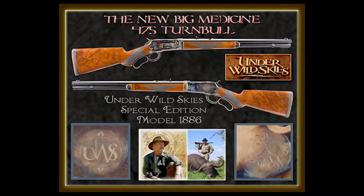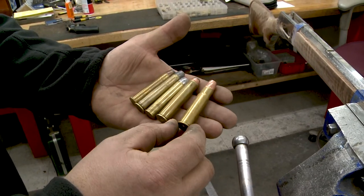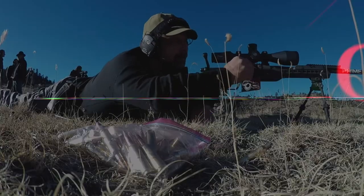People are looking at something new and different. Under Wild Skies is shooting them and using them, so we're getting the exposure and trying to do more with them. The cartridge works — it's just a great gun.